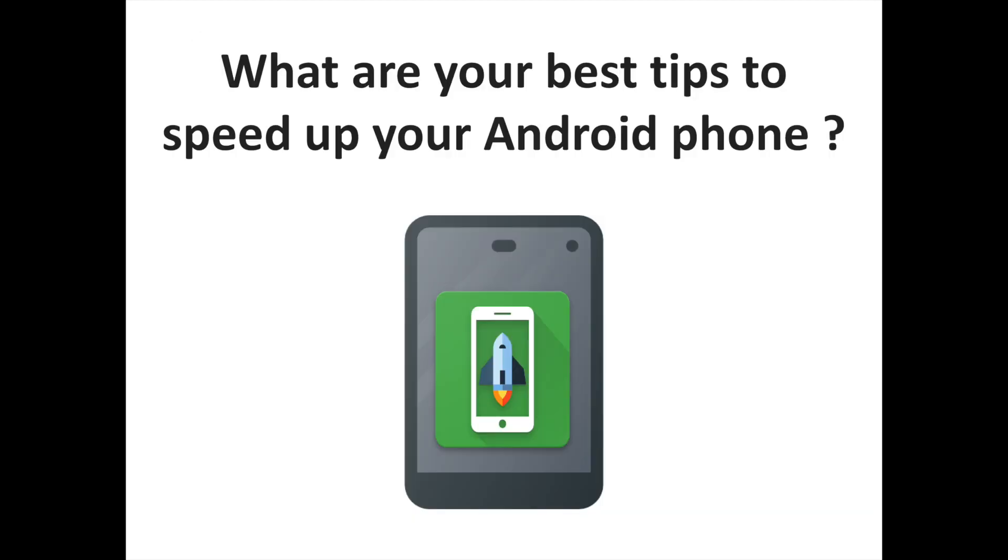What are your best tips to speed up your Android phone? Let us know your best tips and comments. To discover more Android-related content, don't hesitate to subscribe to the channel.